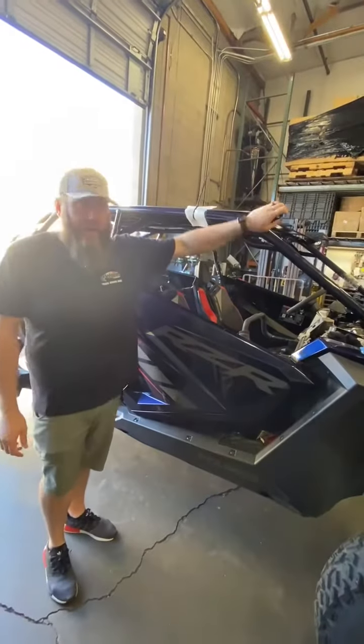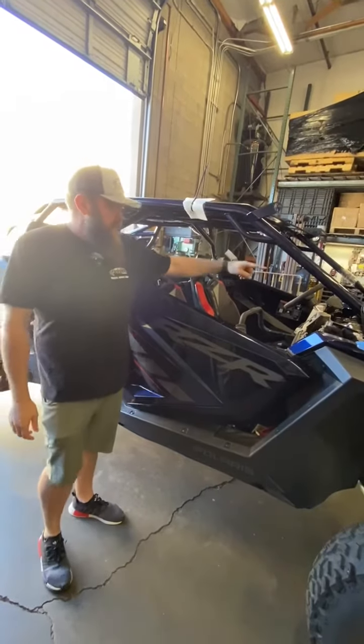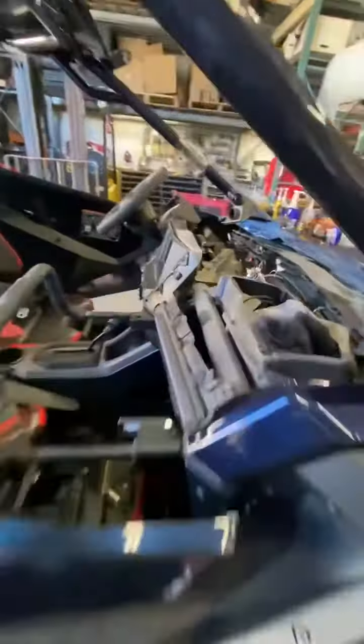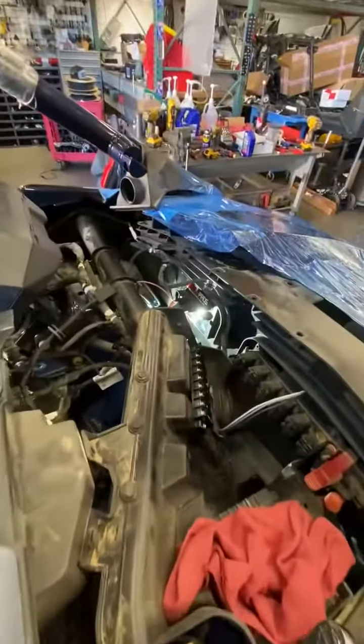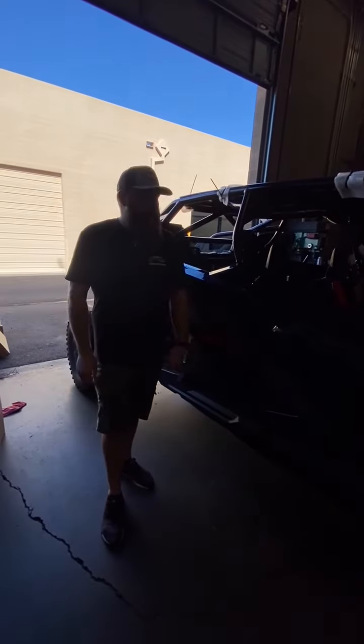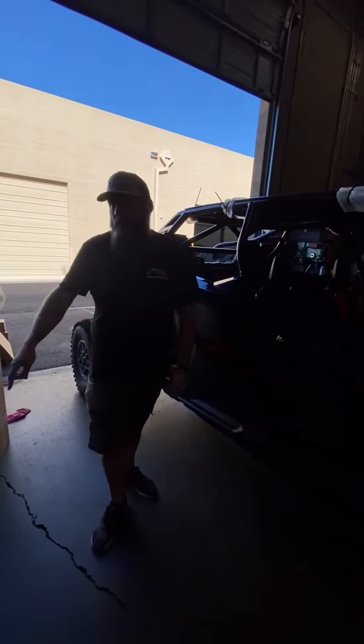This is getting a Baja Designs linkable cage bar, Switch Pros, some dome lights — a couple cool things before his Dune trip this weekend, making sure he's all dialed. He's also getting shock therapy springs on this. So a couple things to get done before he goes to the Dunes.